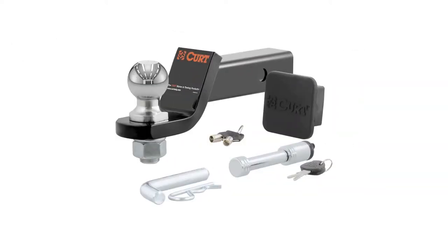For those new to the world of towing, CURT offers towing starter kits complete with the ball mounts and the other accessories needed to complement the trailer hitch.